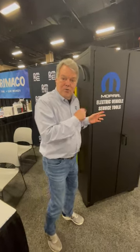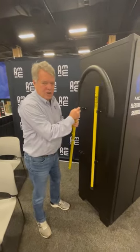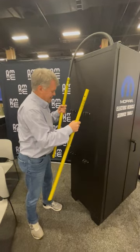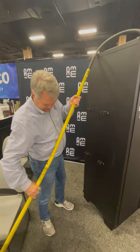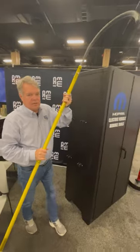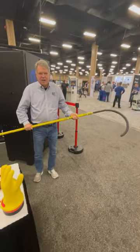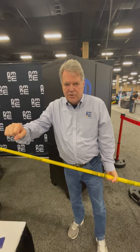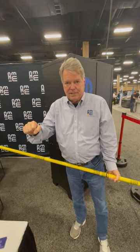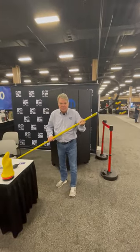One of the cool things I want to show you — this is called a rescue hook. Sometimes people call it a hot stick. Its use is pretty obvious. Before you go to work on an EV, you would assemble this and put it over near the car. If somebody makes a mistake and they get a charge of electricity, many times they get frozen to that wire or cable and they can't break free. This is when your buddy comes in with the hook.